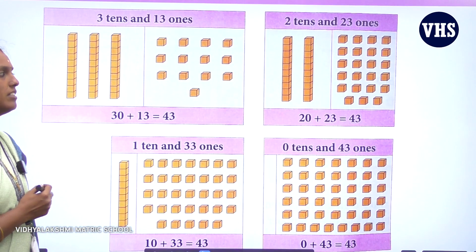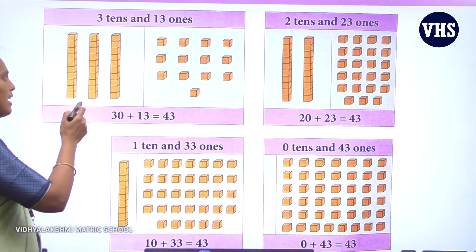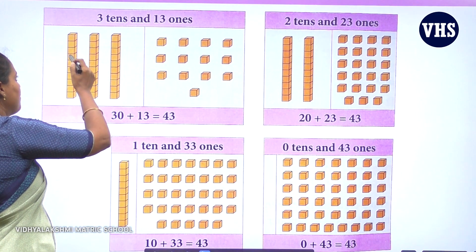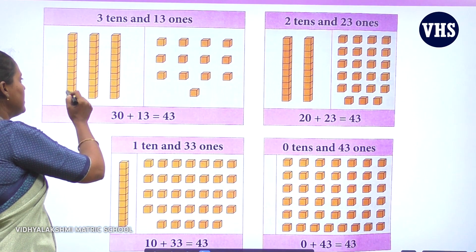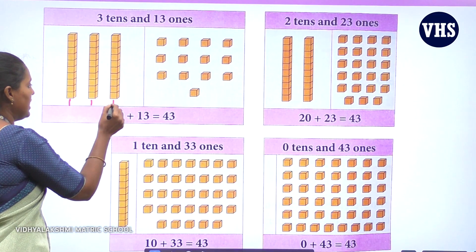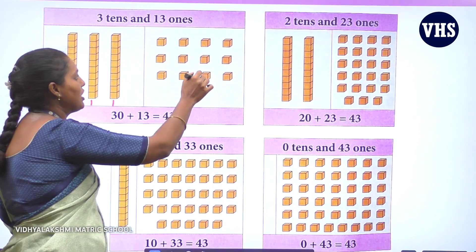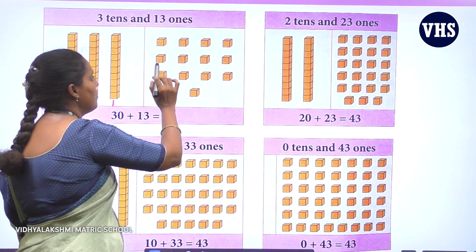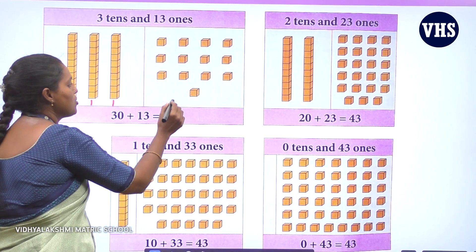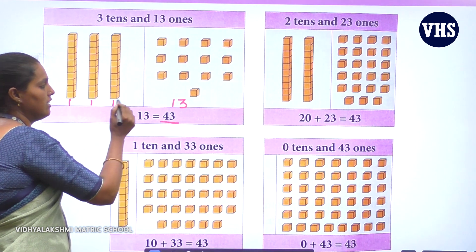Look at this picture, children. There are ones and tens. Numbers can be represented in any form — whether in cubes or any shape. Here they are given in cubes. Counting the cubes: 1 through 10 — there are 10 cubes in a row. And how many tens are there? 1, 2, 3 — there are 3 tens. 3 tens is 30. And see here, there are individual cubes — counting 1 through 13 — so there are 13 ones. 3 tens plus 13 ones gives you 43.